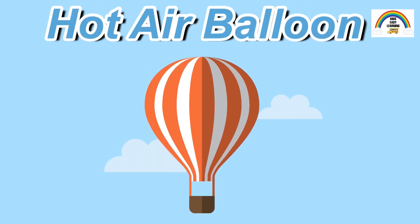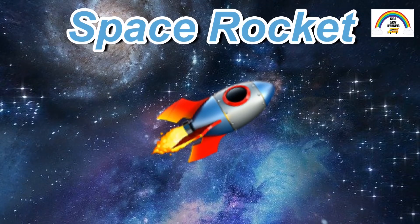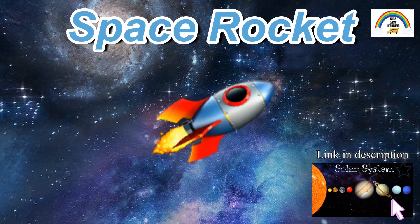Here is a hot air balloon. As the name tells you, a small fire is usually used to create hot air that will help the balloon to rise. A space rocket is used to travel in outer space. If you want to learn more about the solar system and the planets, make sure to check out the video I made on the solar system. The link for the video is provided in the description.